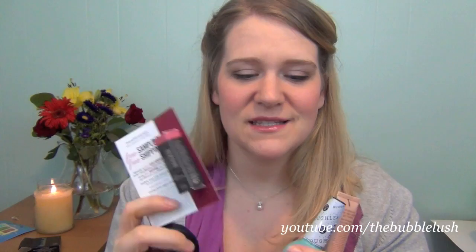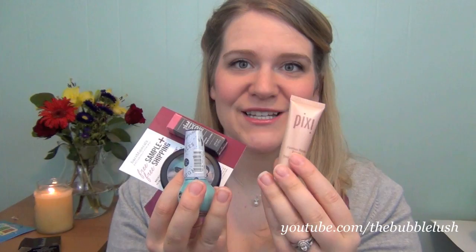So Ipsy this month we had a lipstick sample, an eyeshadow quad, a full-size nail polish, and a great skin evening primer. Really great products. This is definitely making me expand my horizons a bit, but I like how all the colors work really well together. I think it's perfect for spring — perfect if you're taking a nice spring vacation or going somewhere for spring break. These are perfect to throw in your makeup bag and try out.